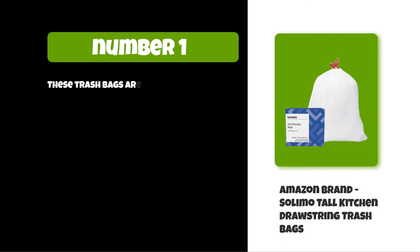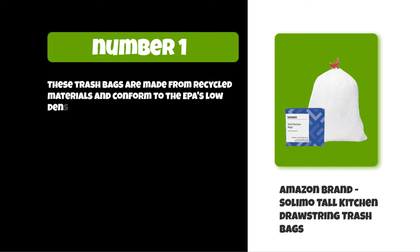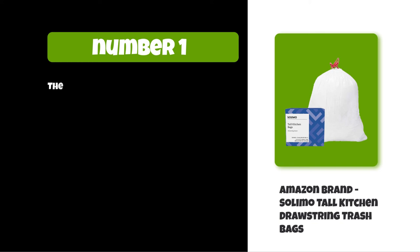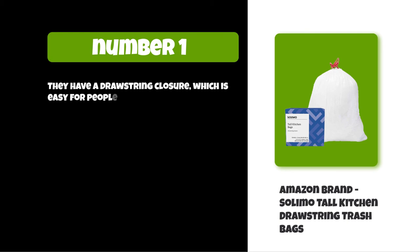These trash bags are made from recycled materials and conform to the EPA's low-density polyethylene (LDPE) standard. They come in a variety of colors so you can coordinate with your kitchen's decor. They have a drawstring closure which is easy for people of all ages to use — no need for scissors.